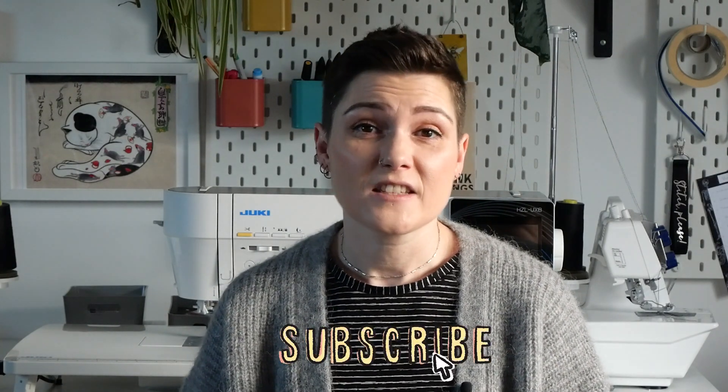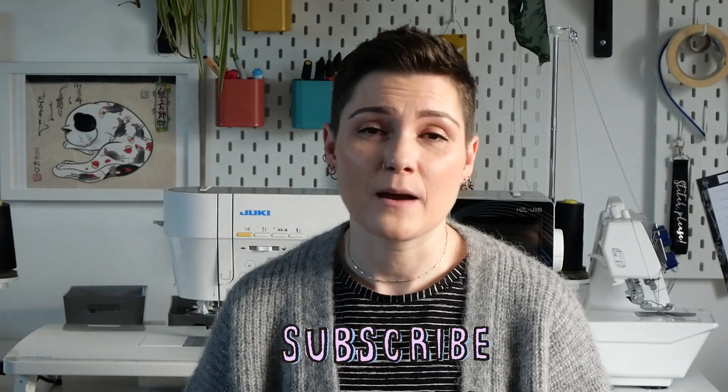I hope you're enjoying this video — leaving a thumbs up or a comment really helps this channel to grow. If you're not subscribed, take a second to subscribe; it would absolutely mean the world to me and would help so much.